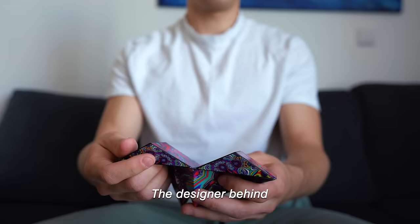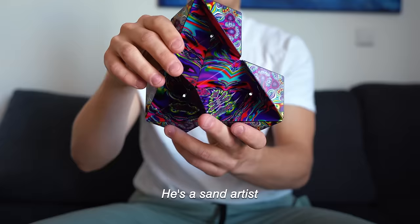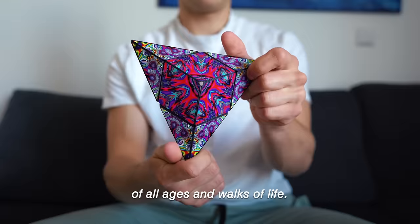The designer behind this toy is Andreas Hennenschmidt. He's a sand artist, and he was inspired by his love of design, geometry, and sand art. He said that he wanted to create a magnetic puzzle toy that would be accessible to people of all ages and walks of life, even those who are vision impaired.